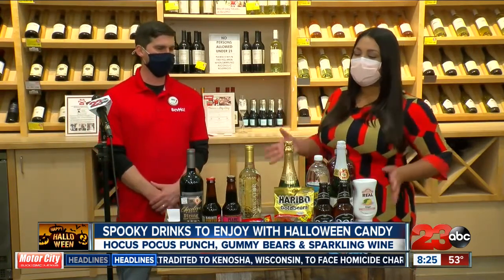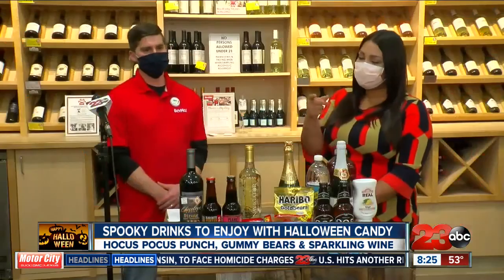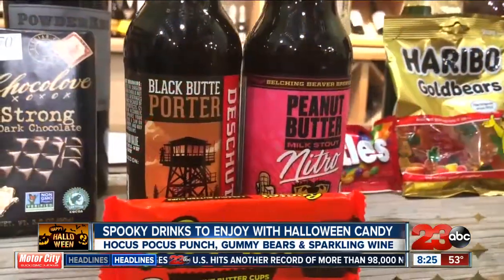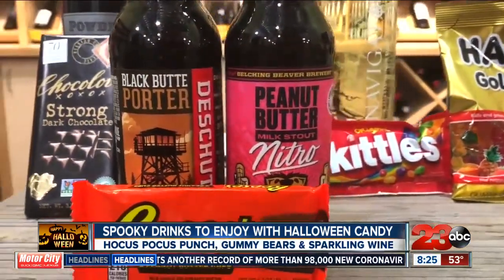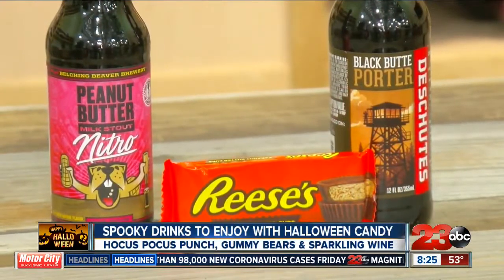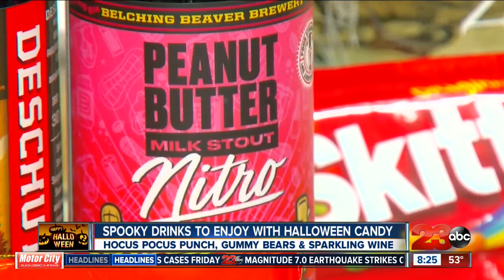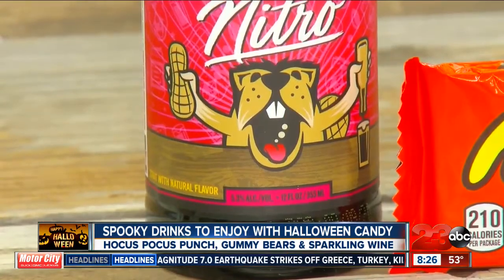An easy crowd favorite is Reese's cups — you see those everywhere for Halloween. What would you pair with a Reese's cup? There are two routes you can go: the traditional route is a porter or a stout, which will have more chocolate, coffee, and vanilla notes. Or you can go ahead and grab a peanut butter milk stout — what a better way to complement a peanut butter candy than with a peanut butter beer.